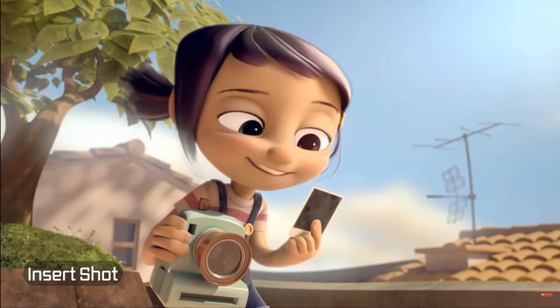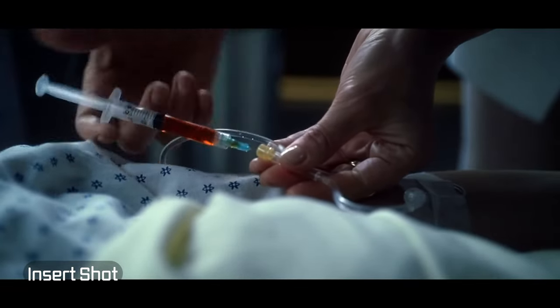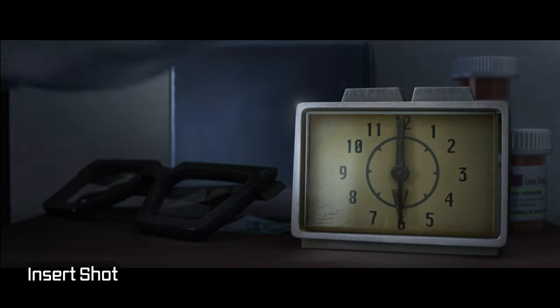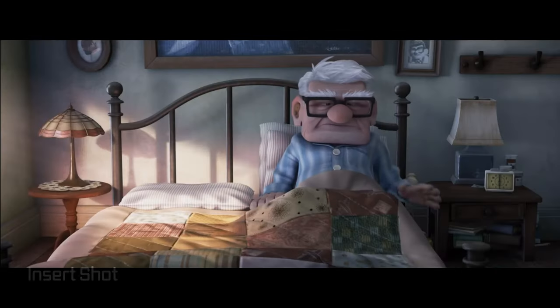Insert shots are most often used to present critical narrative details, to clarify something of importance, and for dramatic emphasis. They are also a great way to enter a new environment rather than always using a wide shot.